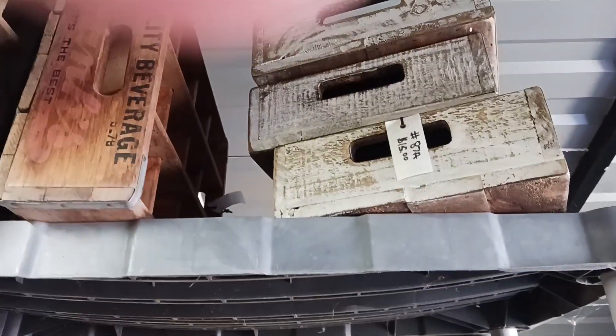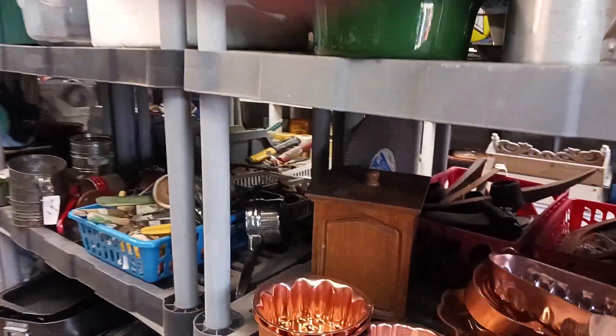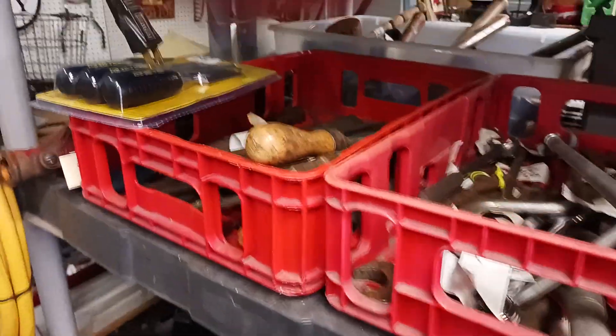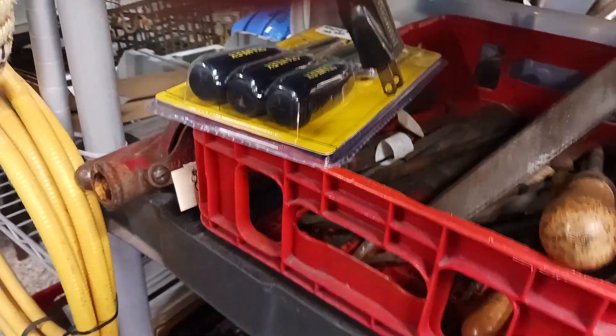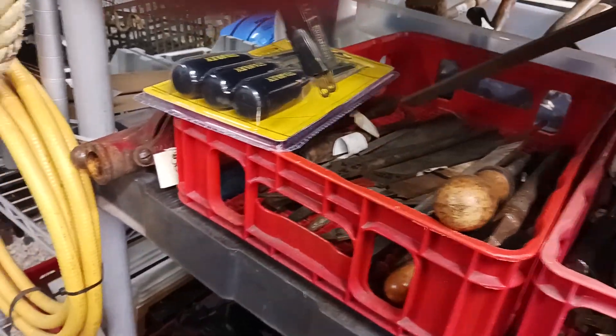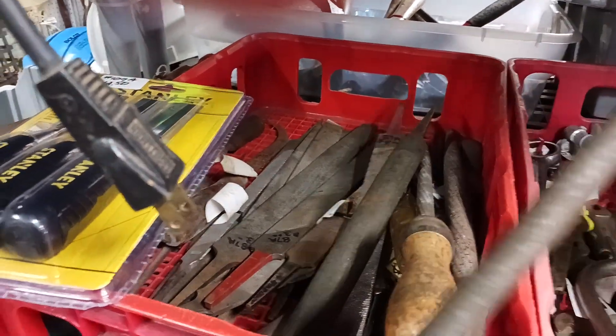I'm looking for those up there — they're cool. We find a lot of these when we're digging. Four dollars for these old files. Round-topped one — I don't think I've ever dug one like that. That's pretty cool. All kinds of little files. Look at that little cool skinny one.